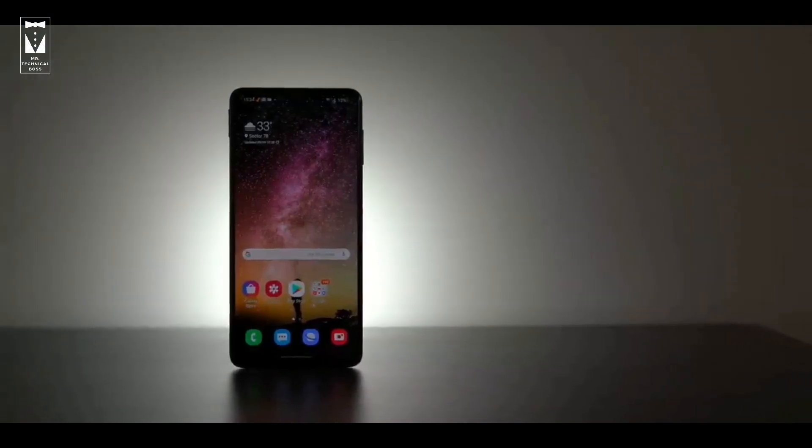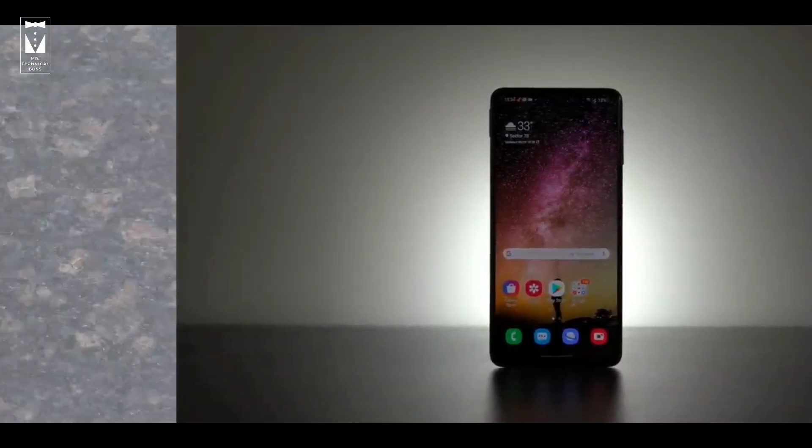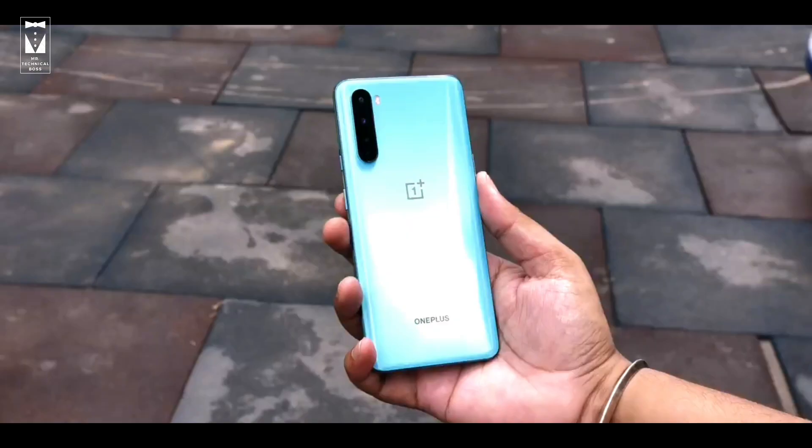This is Samsung Galaxy M51, the phone which has a 7000mAh battery. And this is the new mid-range from OnePlus, the OnePlus Nord.